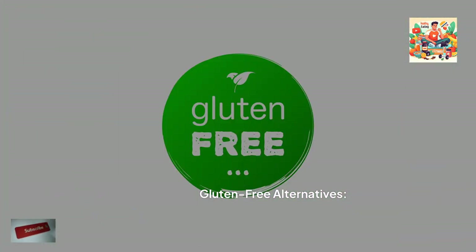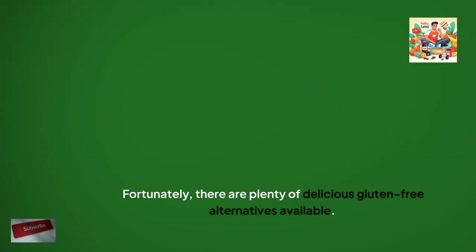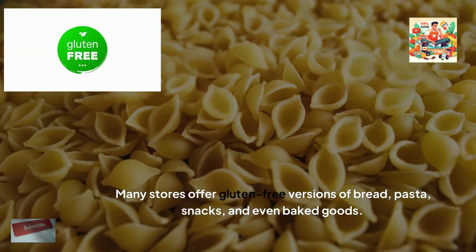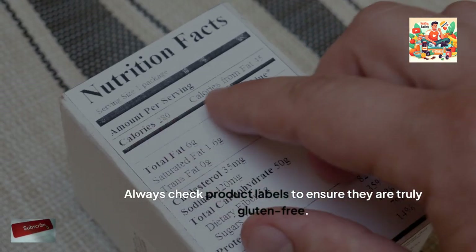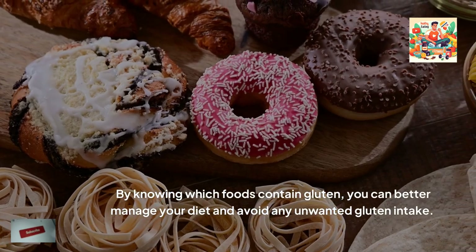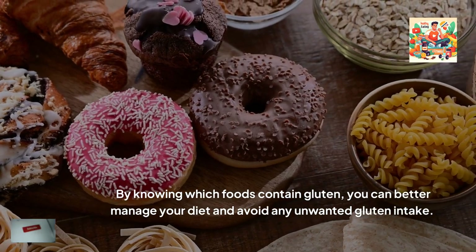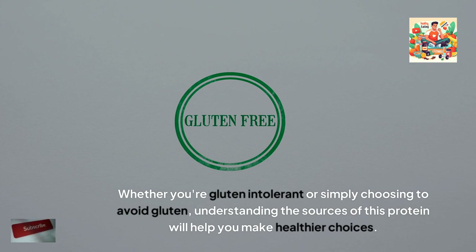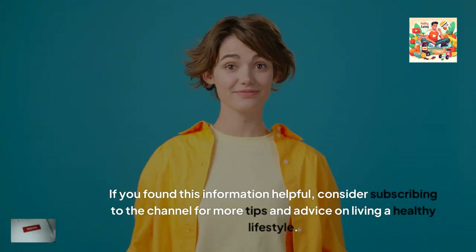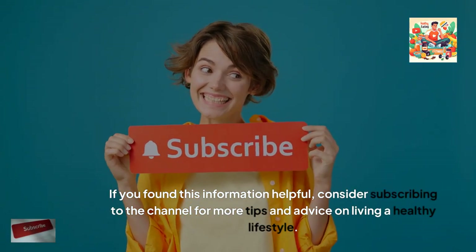Gluten-free alternatives. Fortunately, there are plenty of delicious gluten-free alternatives available. Many stores offer gluten-free versions of bread, pasta, snacks, and even baked goods. Always check product labels to ensure they are truly gluten-free. By knowing which foods contain gluten, you can better manage your diet and avoid any unwanted gluten intake. Whether you're gluten intolerant or simply choosing to avoid gluten, understanding the sources of this protein will help you make healthier choices. If you found this information helpful, consider subscribing to the channel for more tips and advice on living a healthy lifestyle.